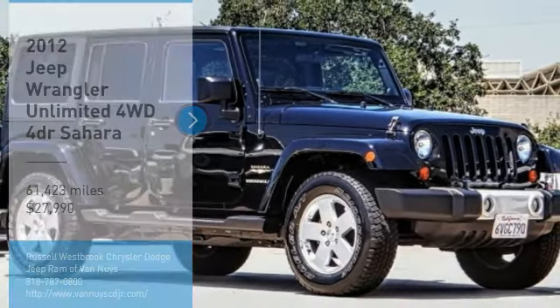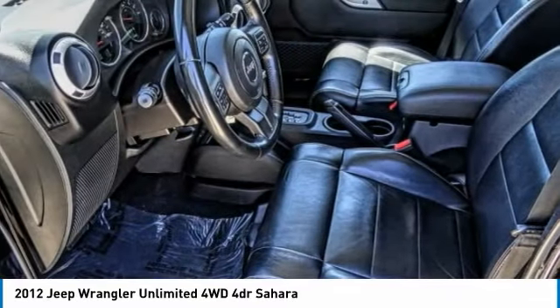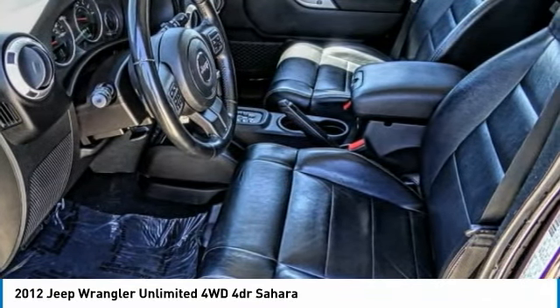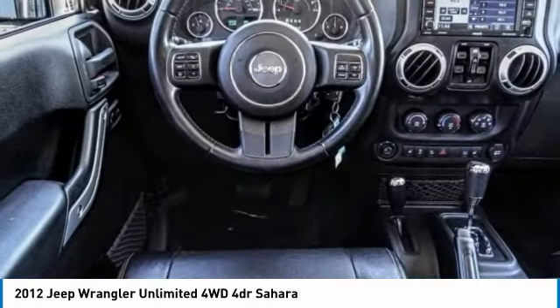Looking for the right vehicle? Check out the 2012 Jeep Wrangler Unlimited. The Jeep Wrangler Unlimited is an on and off road capable vehicle that was made for you to enjoy.